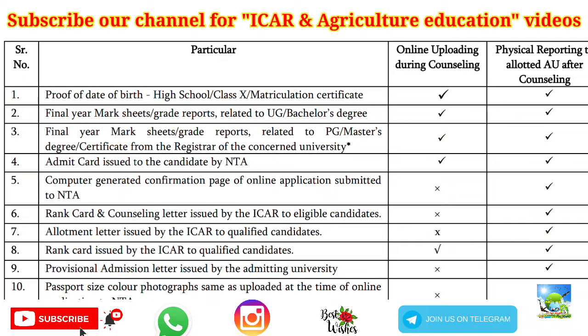The first document is proof of date of birth, which will be your high school, Class 10, or matriculation certificate — that is, your mark sheet. In Tamil Nadu, the certificate and mark sheet are the same document, so you can upload that same document in both places where they ask for certificate and mark sheet.